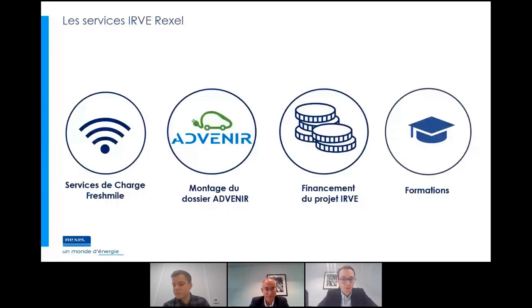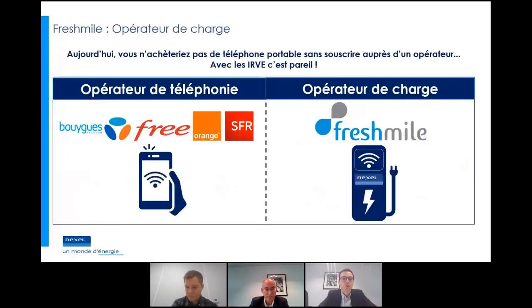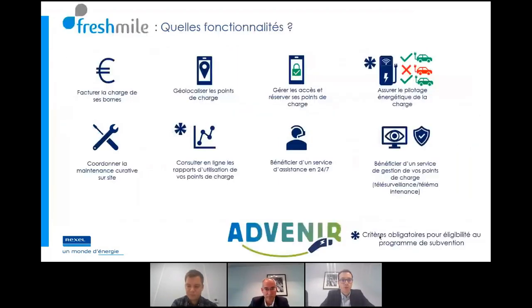On a beaucoup parlé de produits. Chez Rexel, on a développé un catalogue de services pour accompagner ces bornes de recharge. Le premier service, c'est les services de charge autour de l'opérateur Fresh Mile qui est un opérateur intégré chez Rexel. Qu'est-ce qu'un opérateur de charge ? C'est comme un opérateur téléphonique — un téléphone sans opérateur c'est un bel appareil photo mais on ne peut pas faire grand-chose. C'est pareil pour la borne : quand on rajoute un opérateur de charge, on rajoute de nombreux services et fonctionnalités.